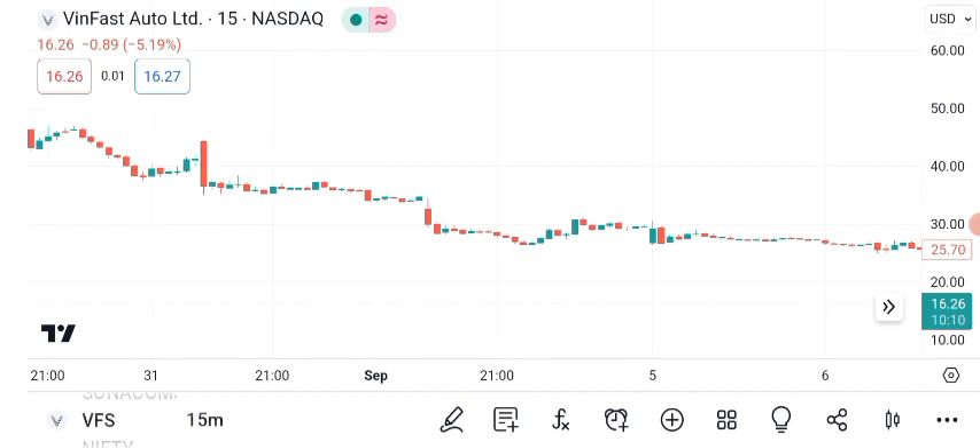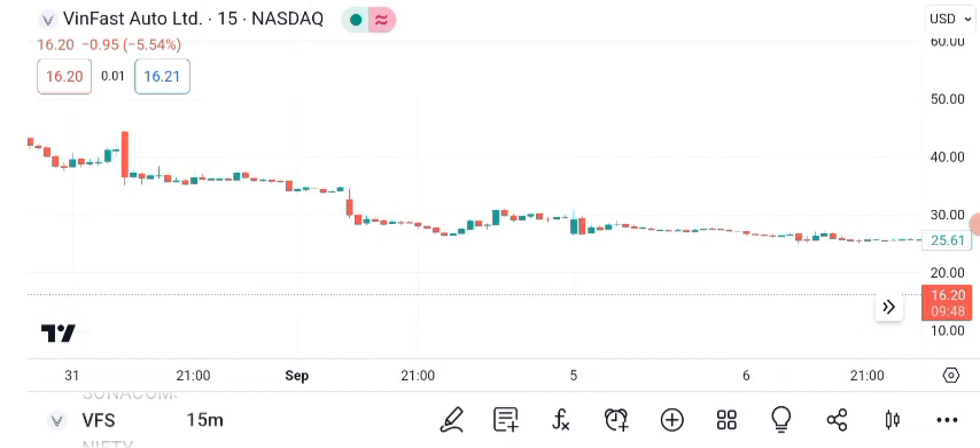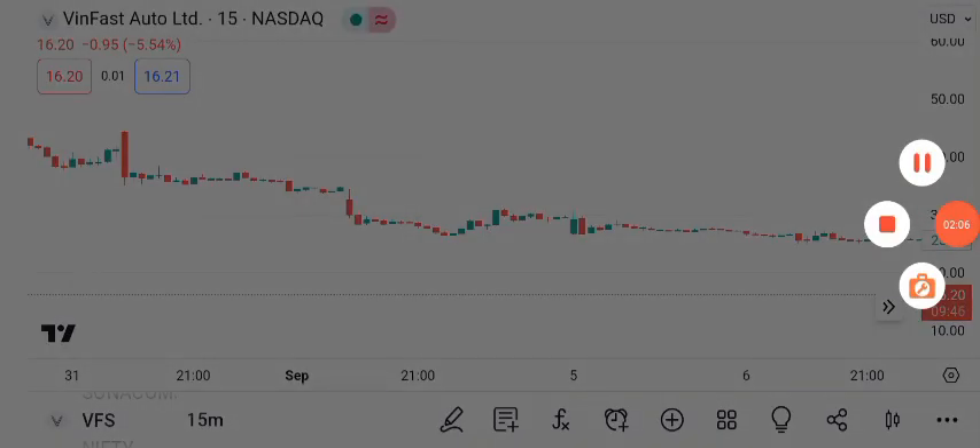Now, let's discuss future targets. Analysts suggest that VanFast has substantial growth potential. Based on current trends and market sentiment, the short-term and long-term targets have been projected, though actual results may vary. It's essential to have a stop-loss strategy in place to manage risk.